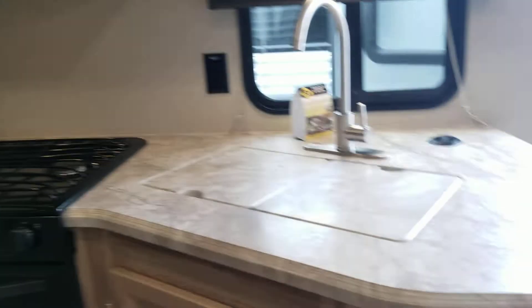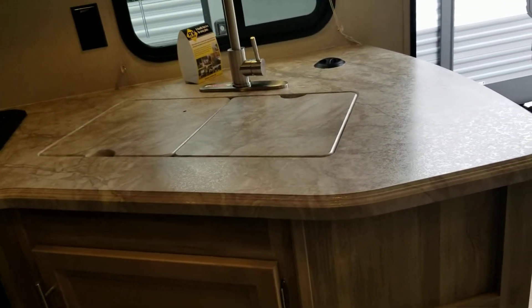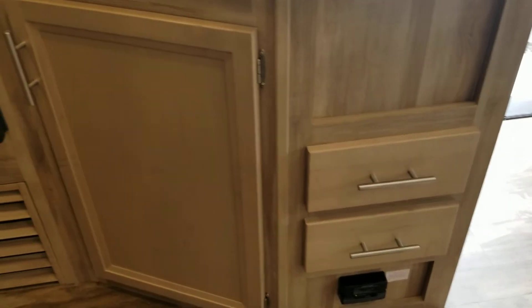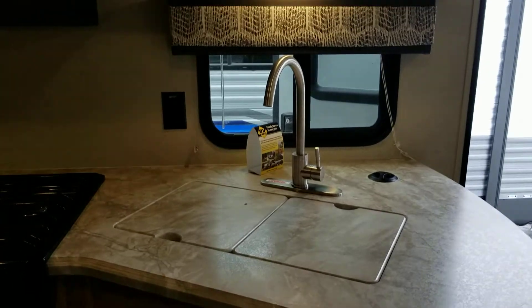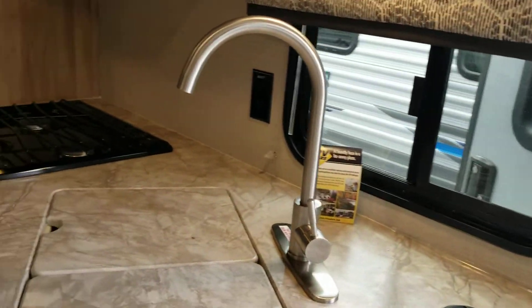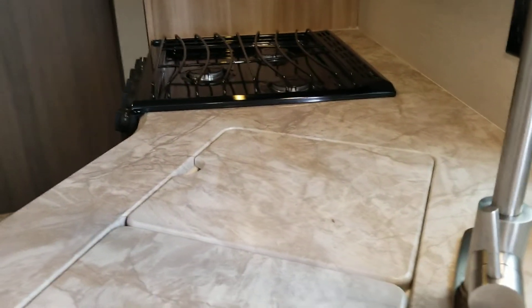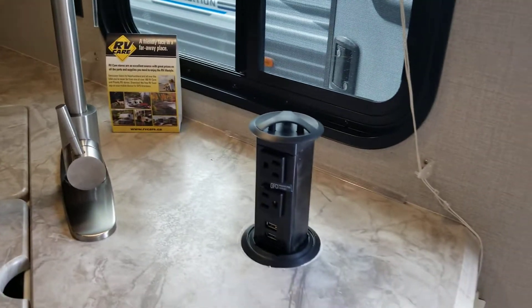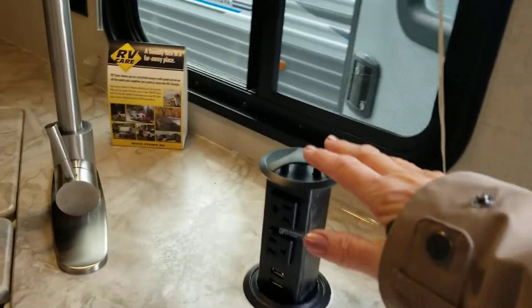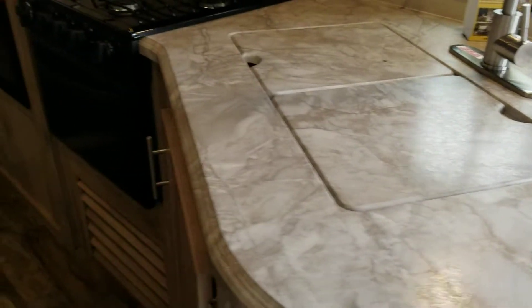The counter itself has a nice flush surface so that you can easily do your prep work. You have lots of storage below it and above. Deep faucets so you can fill up a pot easily — no big deal. Right down to your plug-ins and your USB port — it's out of the way when you don't need it but very convenient if you're trying to get a meal put together.